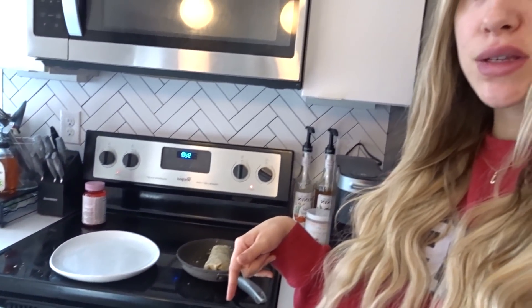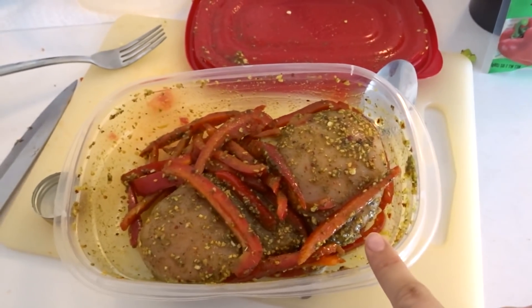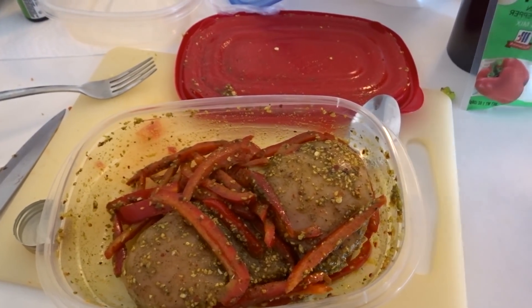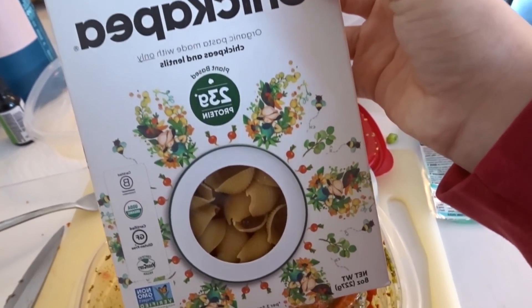Hey guys, welcome back to my channel and welcome to today's vlog. Today I'm doing a work weekend in my life. I just made some breakfast — a little breakfast burrito — and for lunch I prepped some chicken and bell peppers in a seasoning packet with olive oil. I'm gonna make that with chickpea pasta later. After my training appointment I'm probably going to the grocery store, since I don't really eat dinner before going in because we go in really early right now.